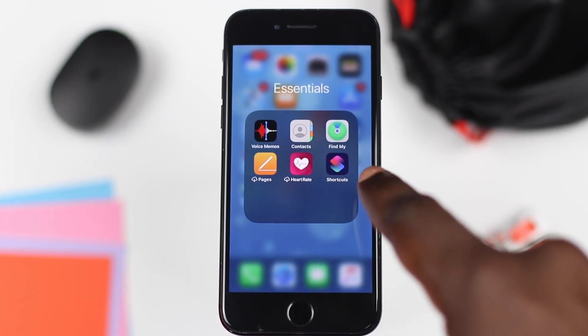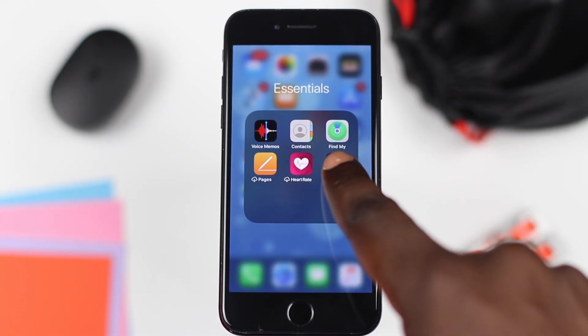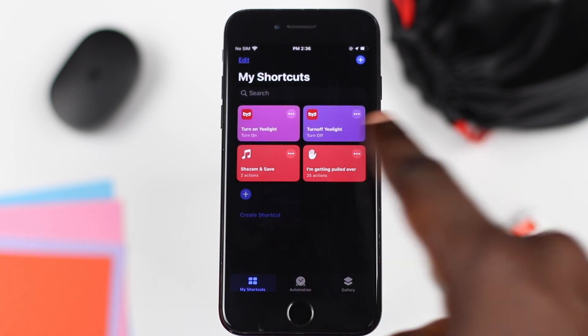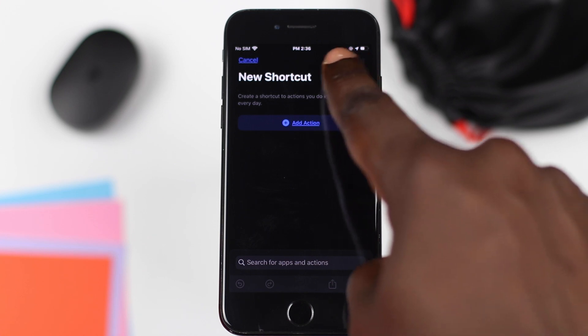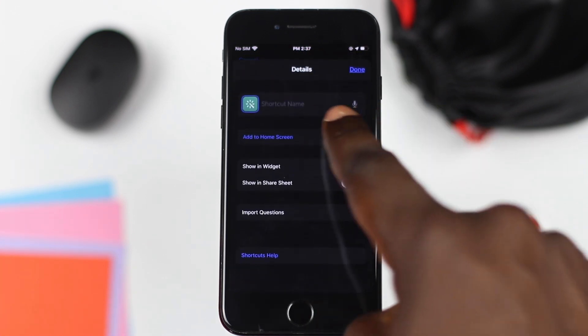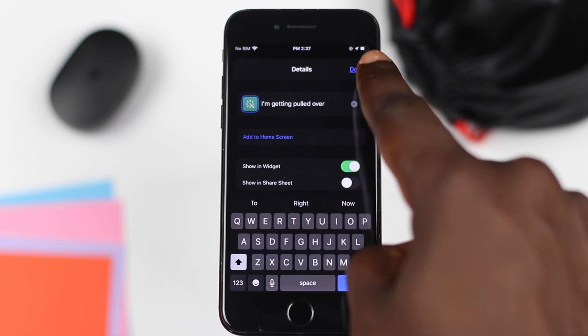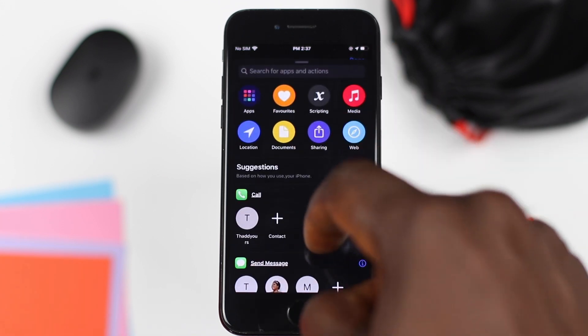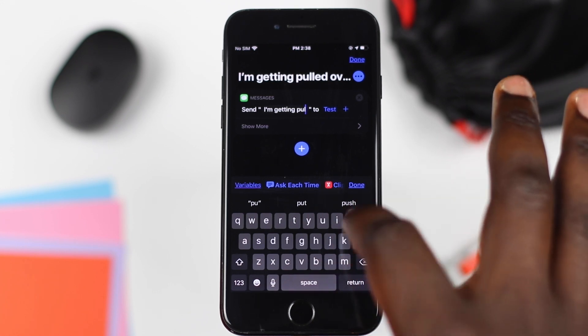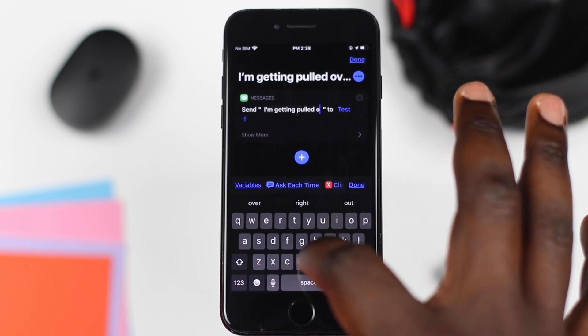If you'd like to set this up manually and customize it to your taste, you can follow these steps. First, open the Shortcuts app, click 'Create Shortcut,' and tap on the three dots. Here you can include the name — for example, I'm going to name it 'I'm getting pulled over.' Select 'Add Action,' scroll all the way down, and select the contact you would like to send a message to.